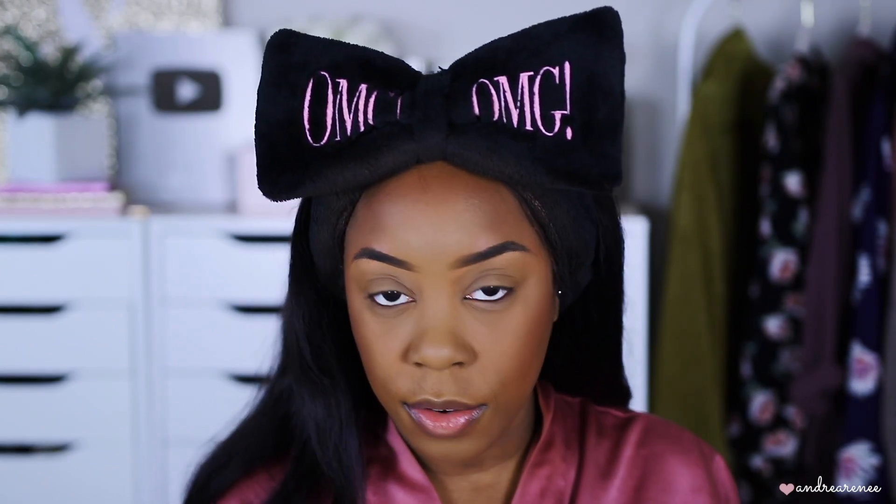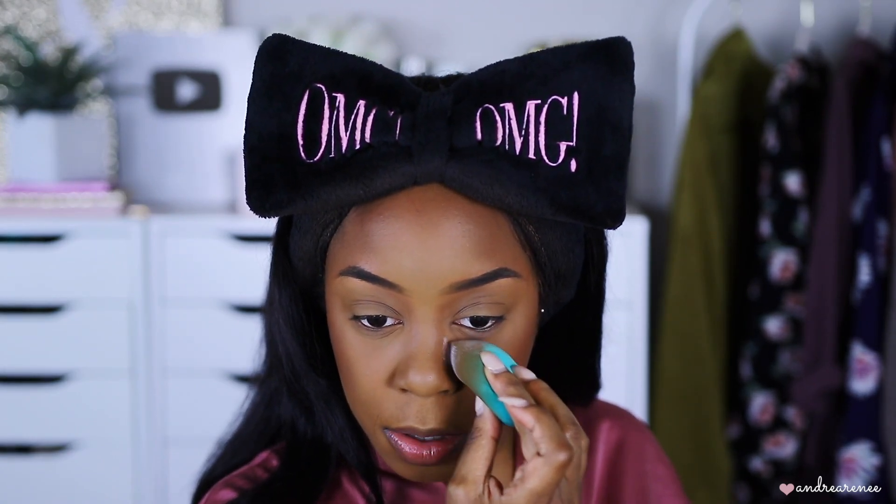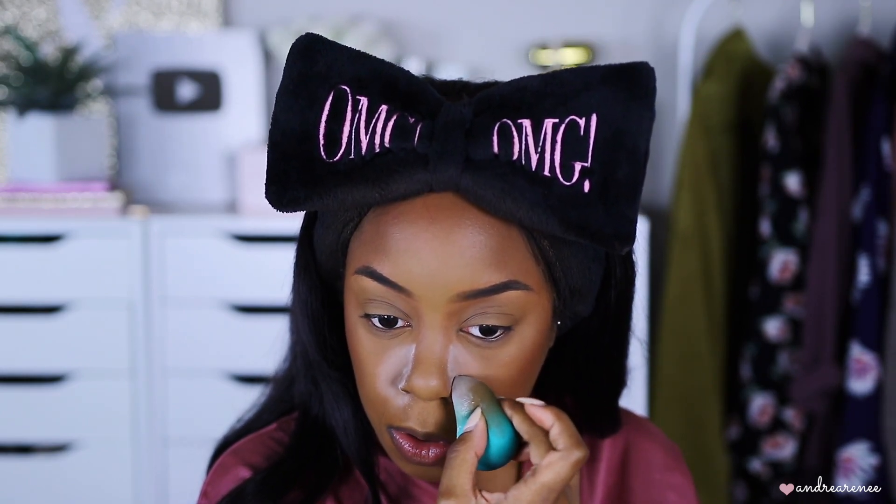I always use my Fenty bronzer in Coco Naughty for my nose contour because it's not too dark or too harsh — it's the perfect color for right there. I take a little bit of powder down the side of my nose and let it sit while we do eyeshadow, because I want to make sure I don't start getting oily in this heat. We need that to stay put and look fresh.